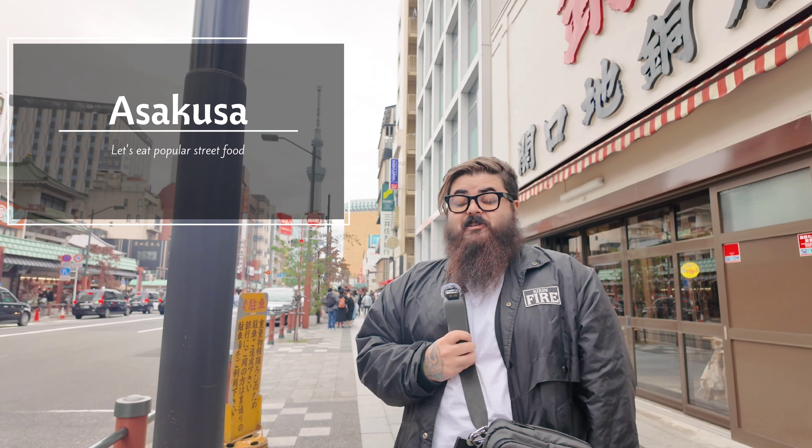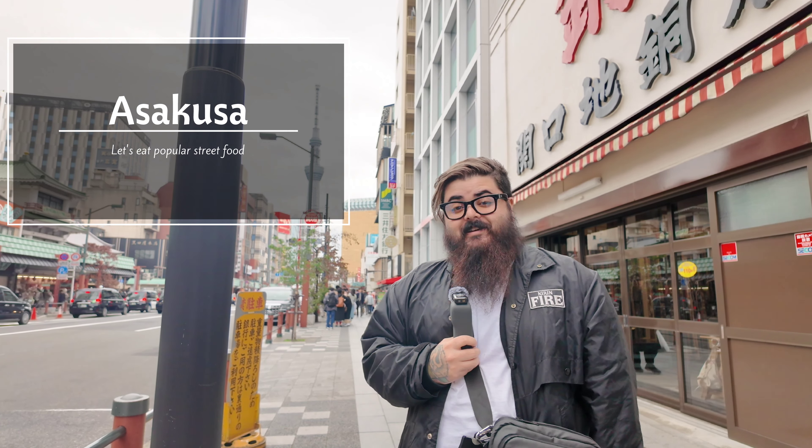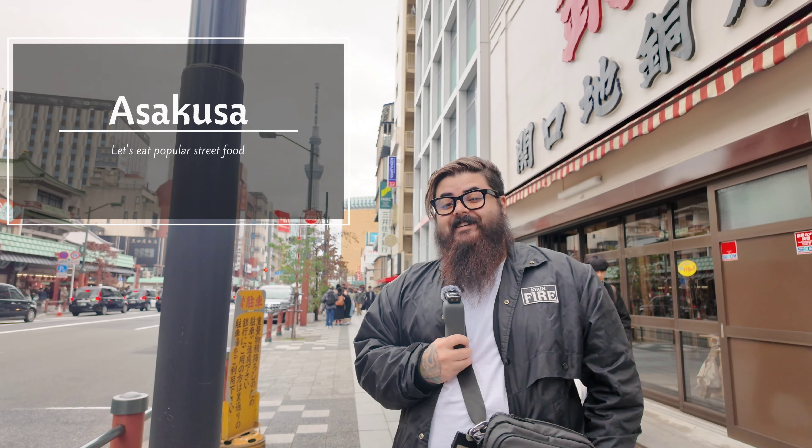It's a cloudy and cool day here in Asakusa, and boy am I hungry. So to warm myself up, I'm just going to eat absolutely everything. So come along as we eat our way through Asakusa.